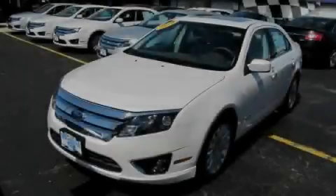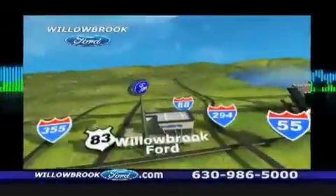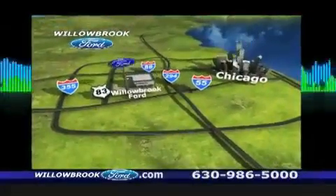Call or visit us right now and arrange your test drive today. Willow Road Ford has got your keys north of 55 Route 83.